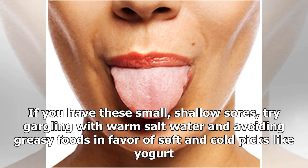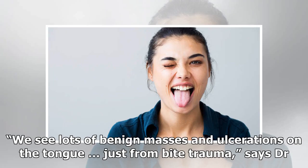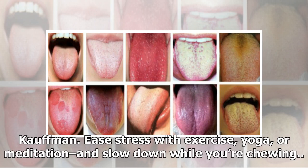If you have small shallow canker sores, try gargling with warm salt water and avoiding greasy foods in favor of soft, cold picks like yogurt. Sores and bumps on your tongue can also come from grinding your teeth or biting your tongue — we see lots of benign masses and ulcerations on the tongue just from bite trauma, says Dr. Kaufman. Ease stress with exercise, yoga, or meditation, and slow down while you're chewing.